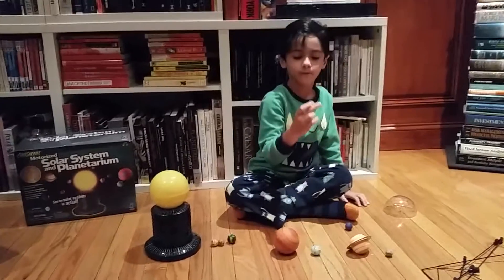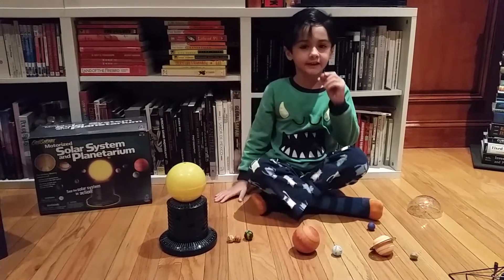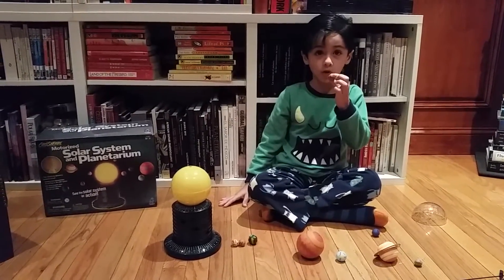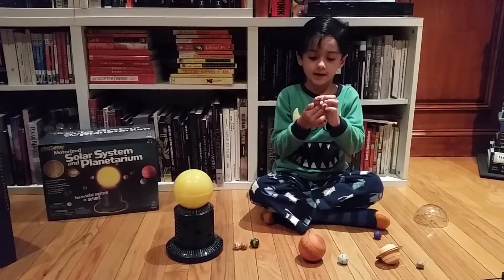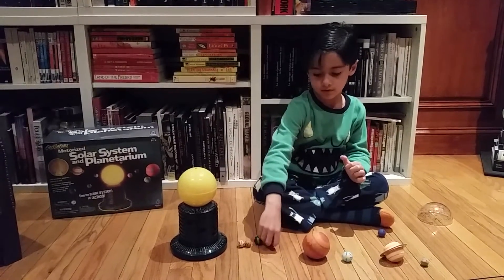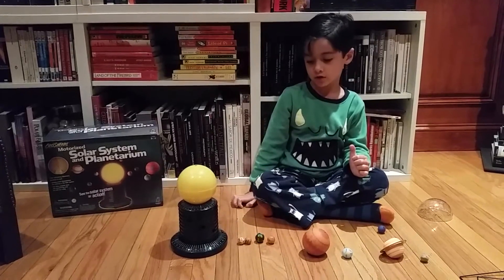Mars is the fourth planet from the sun. It's the only planet with the red glow because it is very, very hot. Let's put it right here.